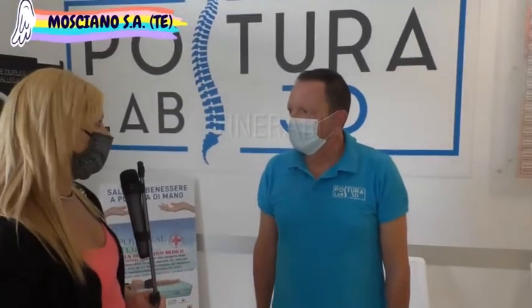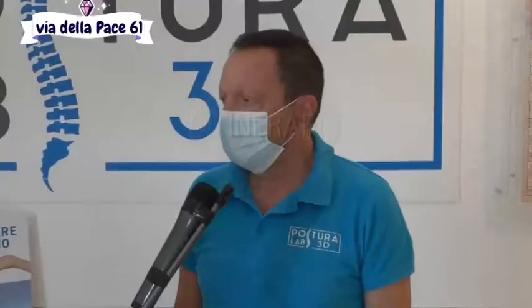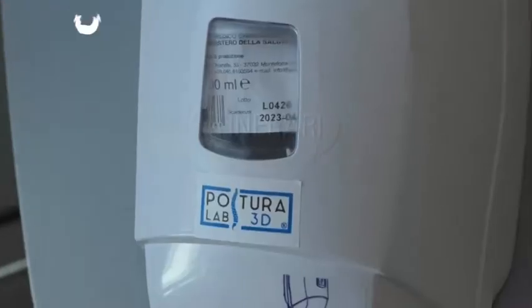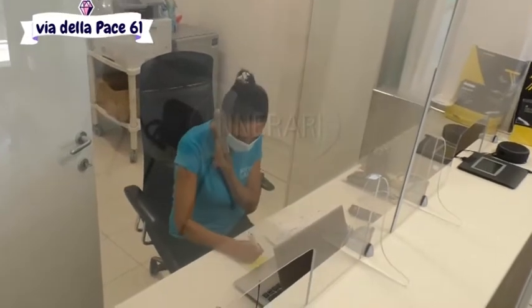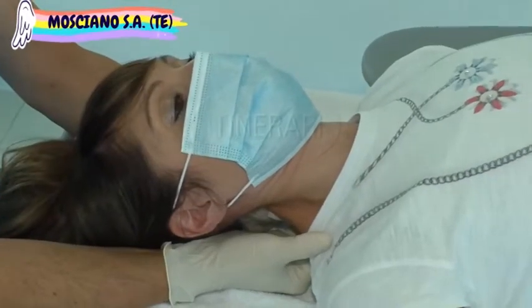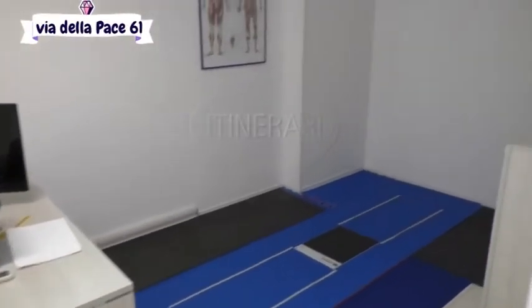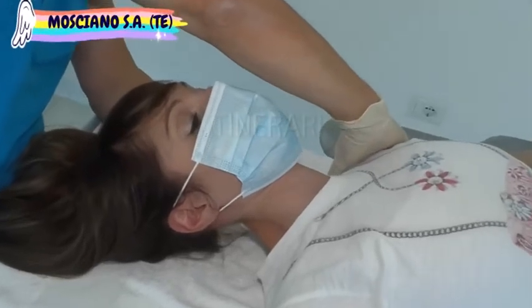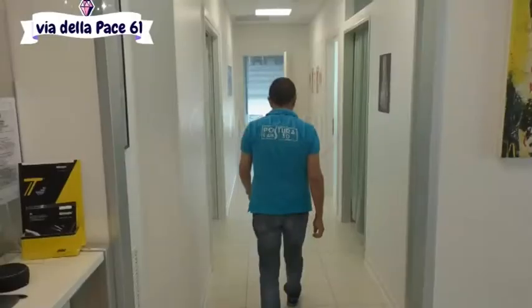In questo momento storico con il distanziamento sociale, come vi siete dovuti adattare? Abbiamo adattato tutti i dispositivi di sicurezza che il Ministero ci ha consigliato: igienizzare tutti gli ambienti ad ogni cambio di paziente, il distanziamento sociale, la sala d'attesa che era per 12 è diventata per 5, le mascherine, i guanti, visiera e igienizziamo tutte le sere tutto l'ambiente con il perossido di idrogeno. Il paziente deve comunque sentirsi sicuro? Assolutamente sì, questa è una priorità perché anche noi vogliamo la sicurezza a 360 gradi.